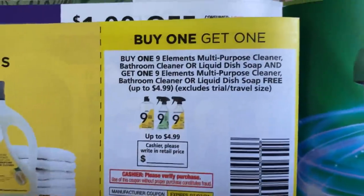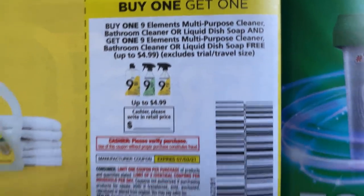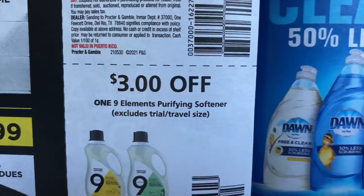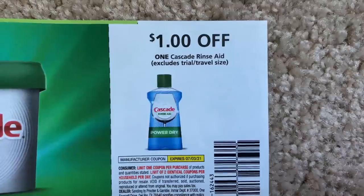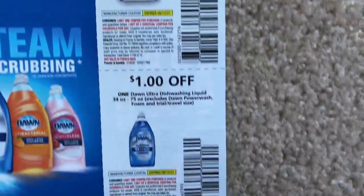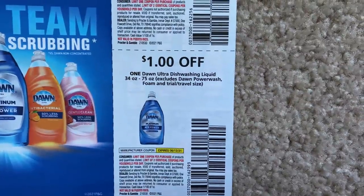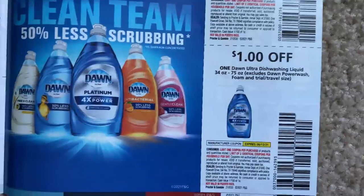Here are our 9 Elements coupons: a buy one, get one free on the multi-purpose cleaner up to $4.99, $3 off the laundry, and $3 off the softener. We do have some Cascade coupons — a dollar on the rinse aid and 50 cents on the dishwasher detergent. And here we have a dollar coupon on the Dawn, which excludes the Power Wash — so it's just for the liquid dish soap.